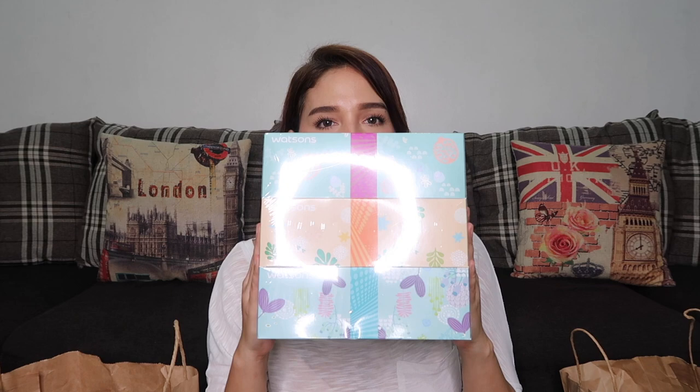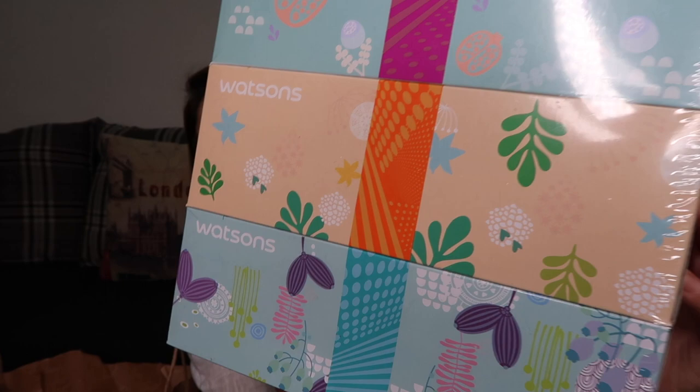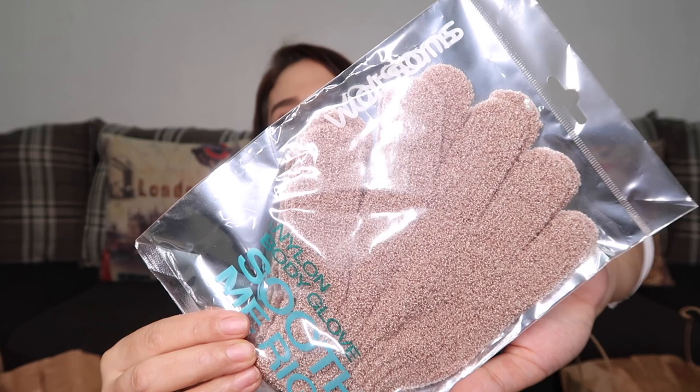The next product is these Watson's Tissues. I forgot how much they cost — probably around 100 pesos. The design is really cute. It's always important to have tissues with you because you never know when you need them. Next is this Nylon Body Glove 'Soothe Me Right.' This is what we use when we take a bath, and it's also good for exfoliating.